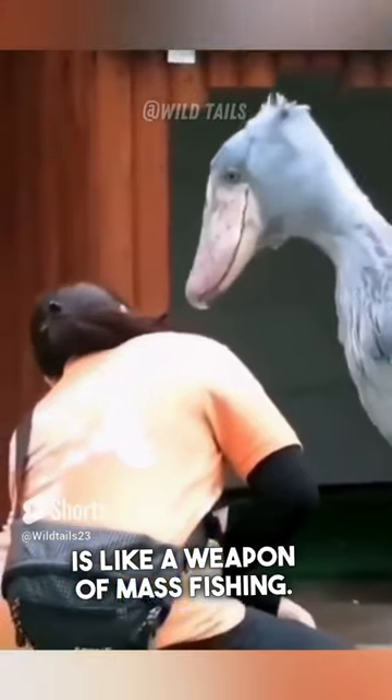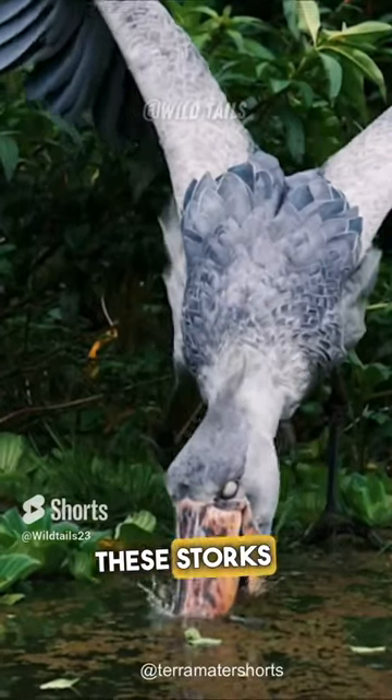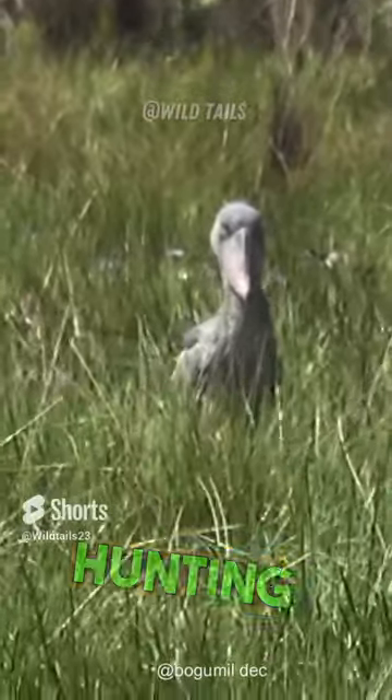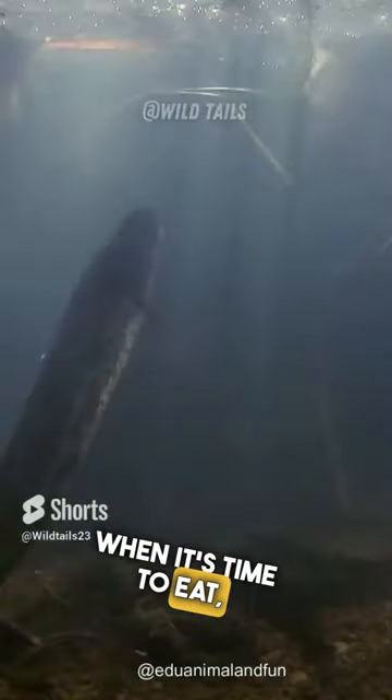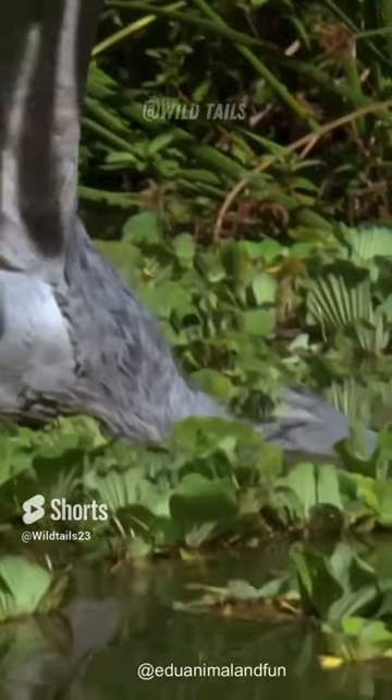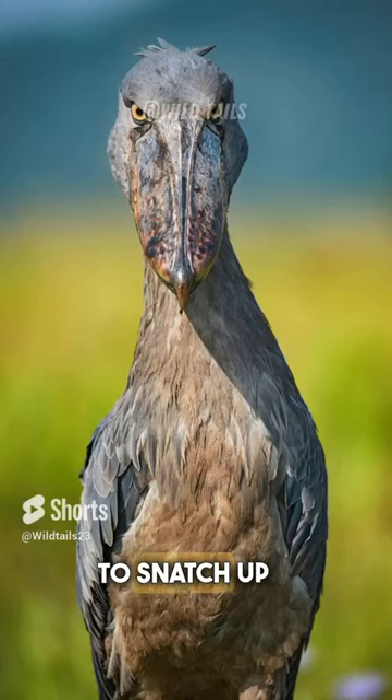Their beak is like a weapon of mass fishing. These storks prowl the African swamps and marshes, where they demonstrate their stealthy hunting skills. When it's time to eat, they wait patiently for their next victim and strike with lightning speed, using their powerful beak to snatch up fish.